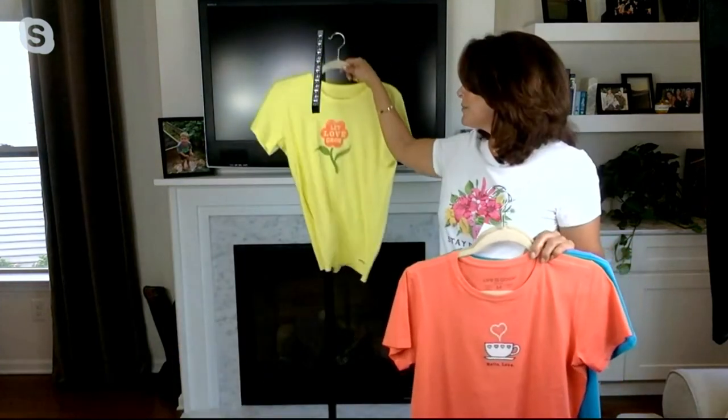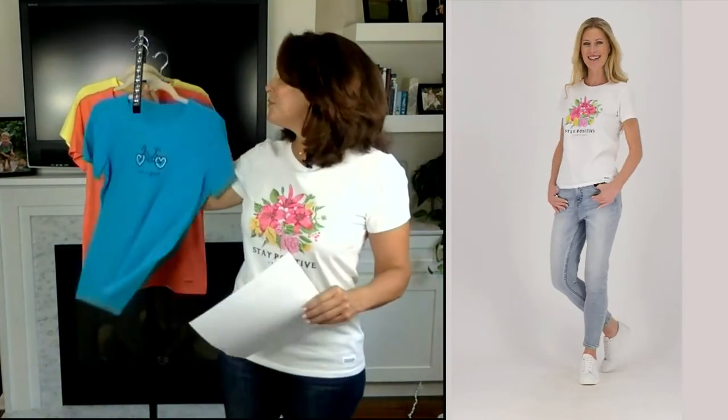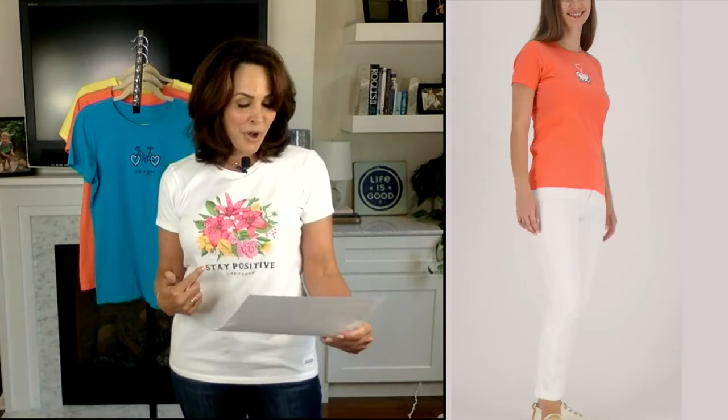I almost forgot my favorite — it's what I'm wearing. This beautiful white is called white bouquet. When I saw this, I immediately thought about that bouquet of flowers you get that lasts about a week. Now you can carry that bouquet with you all the time and they're not going to die on you. This is called white bouquet and it says 'stay positive.' One of our mantras is: life isn't easy, life isn't perfect, but life is good. We get that at Life is Good.